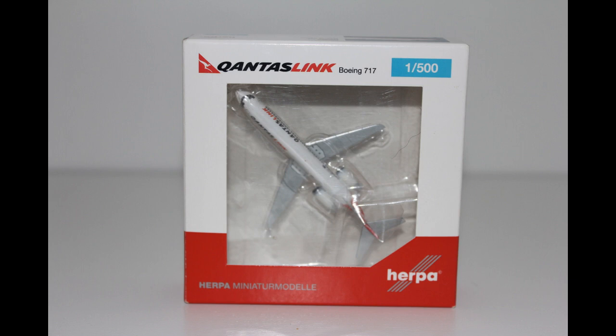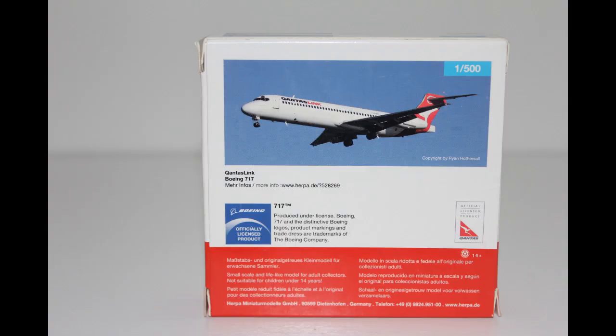Since this is a 2019 release, we have a cutout of the model inside and we also have the QantasLink and Herpa Wings branding. Moving on to the back of the box, we have a photo of the QantasLink plane and we also have some more Qantas and Boeing branding.